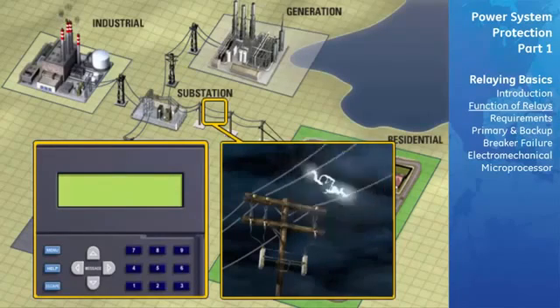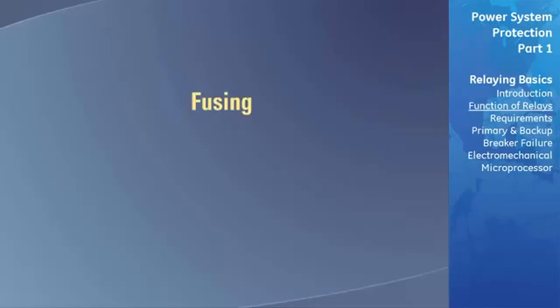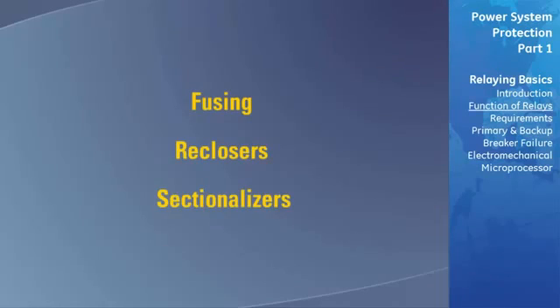We should note that protective relays are not always part of a protection scheme. Fusing, reclosers, and sectionalizers are employed in some cases to keep costs down.